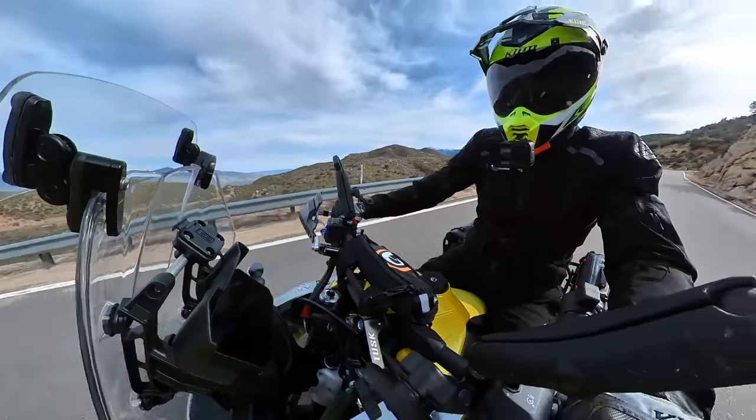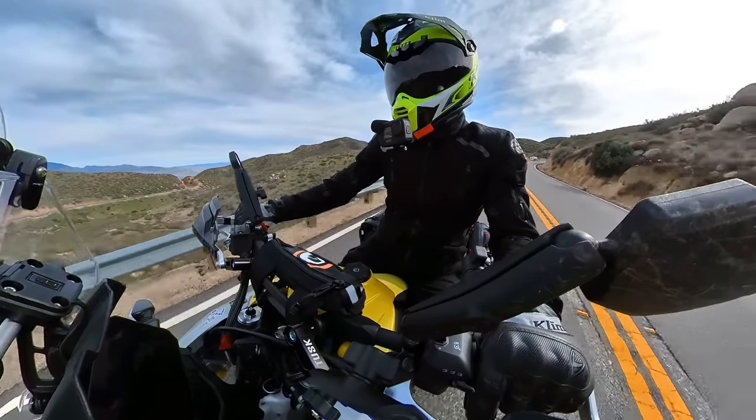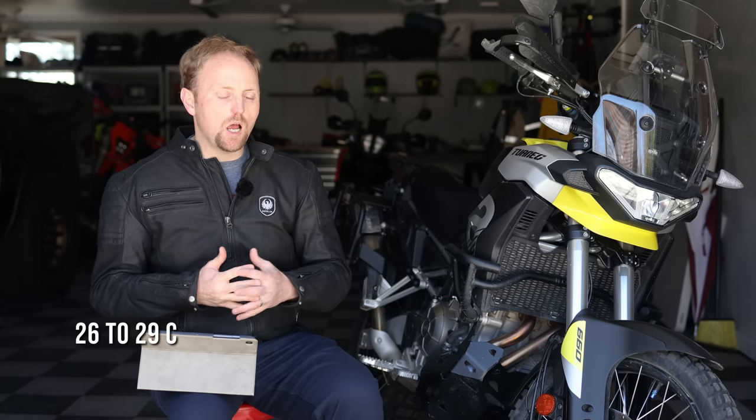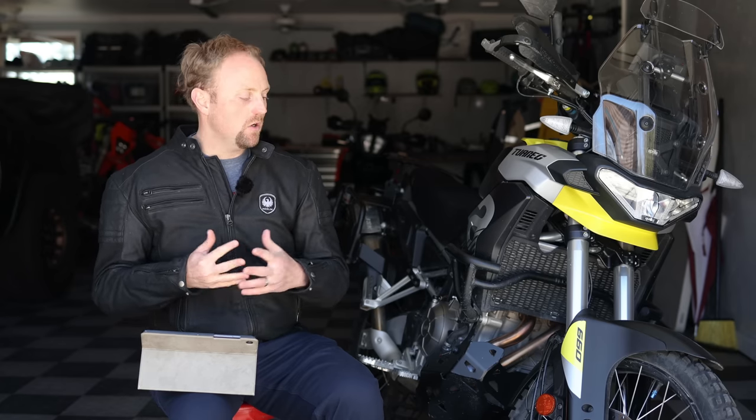So what are the downsides to the Tuareg 660? The number one thing for me is that the engine puts out quite a bit of heat. I don't know if it's the exhaust, the catalytic converter, or the engine, but your legs feel warm. You start to notice it when it's above about 80 to 85 degrees Fahrenheit. It's not overwhelming and it's not a deal breaker, but if you're riding in slow conditions around town or in a lot of hot weather, you will notice more engine heat from this bike.